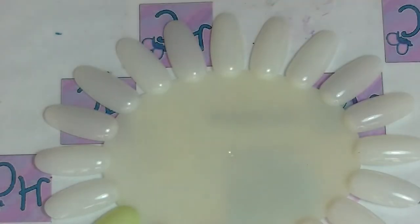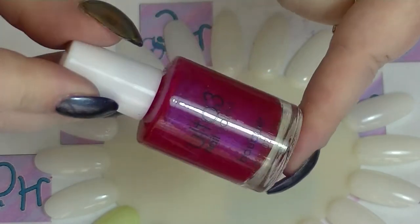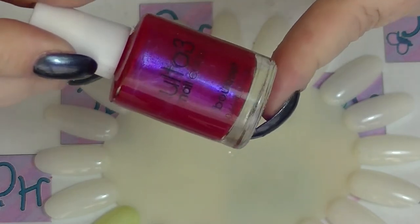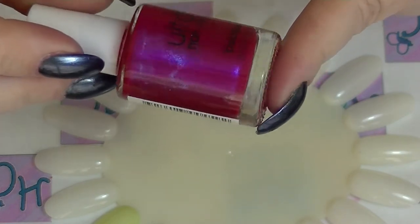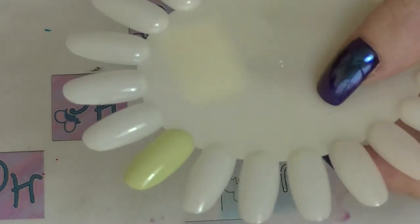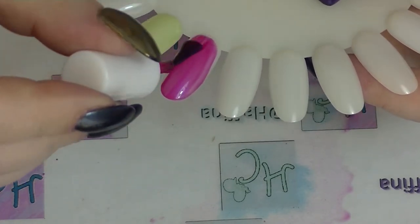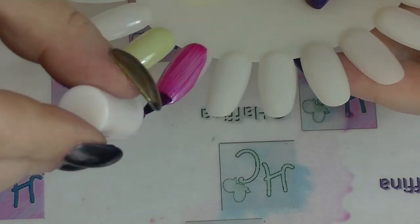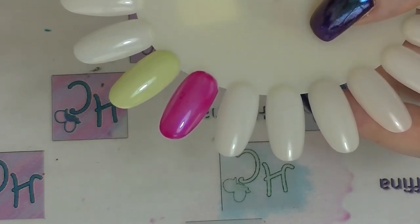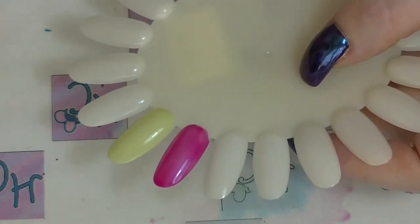Let's start with this one from Ultra 3, which is an Australian brand. This is called Bouquet - it's a really really nice bright pink with a very strong purple flash. That is Bouquet - love the color of that one, it's just fantastic.